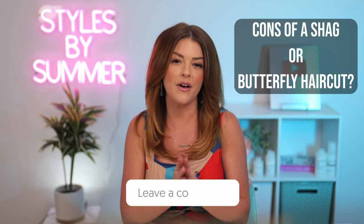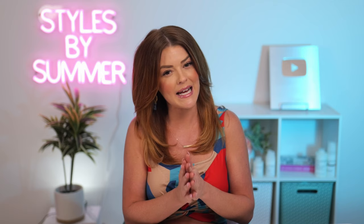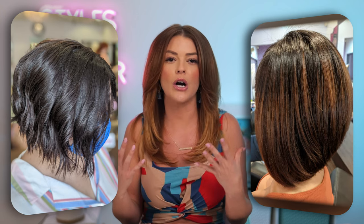I will also link a video I did on a cut that takes inspiration from both a shag and a butterfly put into one, which allows you to maintain a little more thickness if you're in the finer category and nervous about cutting too many layers. I don't have many cons for the shag and butterfly, so I'll leave that up to you — let me know in the comments what the cons are to you. Last but not least, I wanted to mention a textured bob.